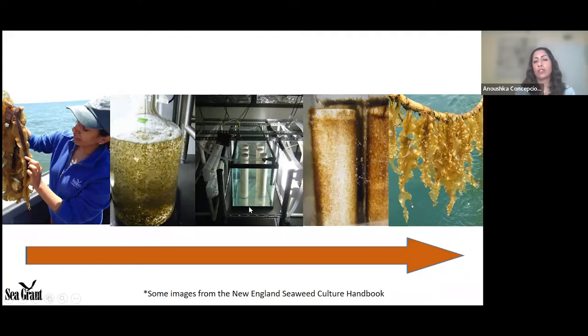In the tank there's filtered seawater, nutrients, and light. What look like tubes are PVC pipe with string wrapped around it — the string serves as a substrate for the spores. The spores settle into the string and grow out into juvenile kelp blades. When they reach approximately two millimeters in length, they're ready to be deployed. The seeded string gets wrapped around the grow line, and by the middle of the growing season the kelp grows right off that line, ready for harvest anywhere between April and June.